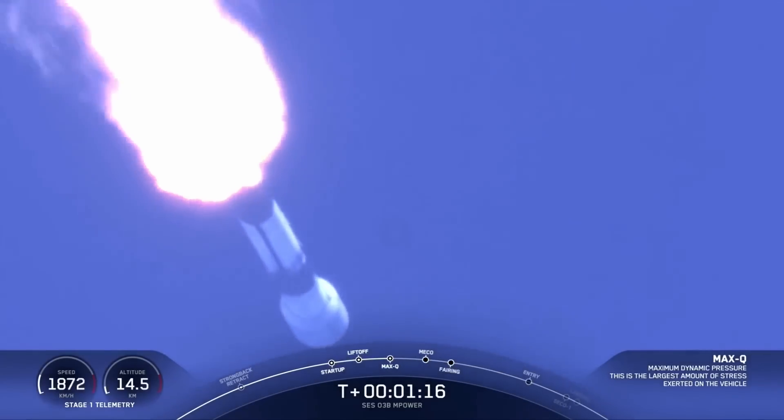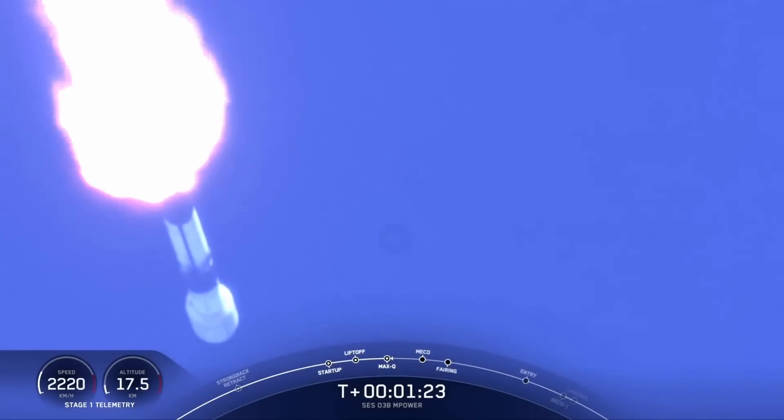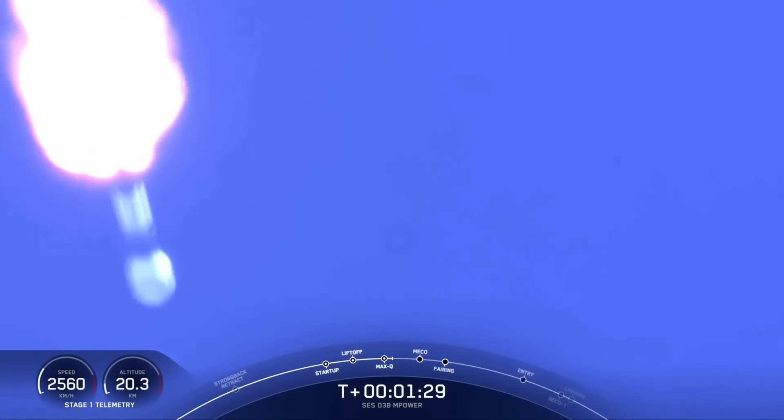Max Q. The rocket typically needs to go about 17,500 miles per hour horizontally in order to avoid being pulled back down to Earth and get into orbit. So keep an eye on that Stage 1 telemetry in the bottom left side of your screen.